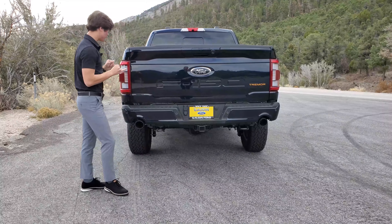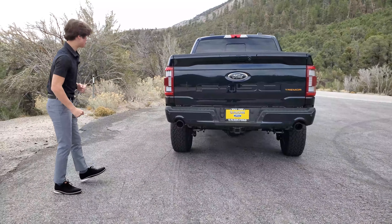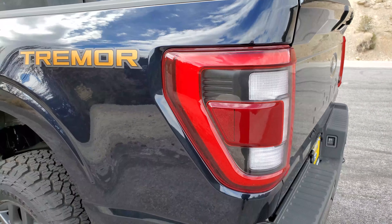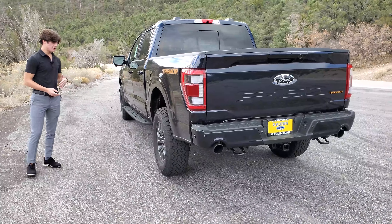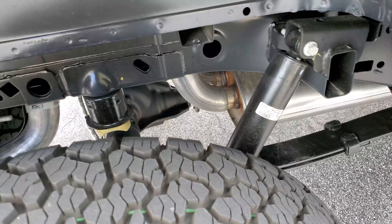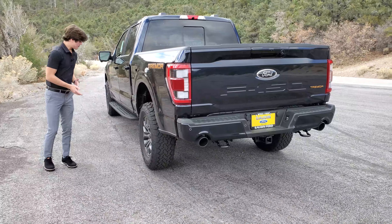This can actually tow 10,900 pounds, just in case you're interested in towing with your Tremor. That's about it for the exterior. You have your LED taillights, but it's not much different than any of the other F-150s out there. The Raptor is definitely different. I haven't been able to find anything that goes over any suspension changes — I know this is a little taller than some of the other F-150s, but it's not as crazy as the Raptor is.